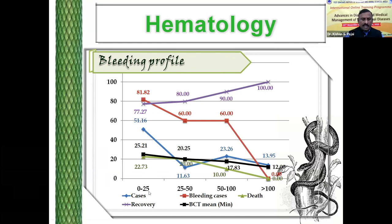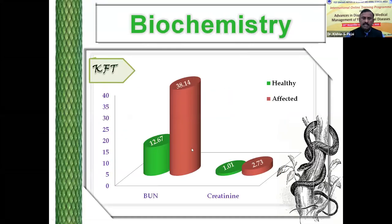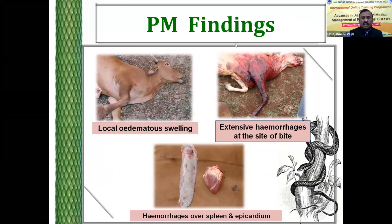Usually when the platelet count is lower than 25,000, you can see mortality is high. When the platelet count is greater than 1 lakh, there are 100% chances of survival of the animal. When it is less than 25,000, there are more chances of fatality.